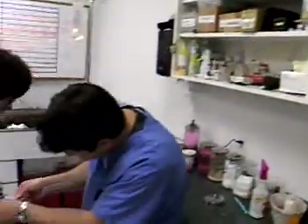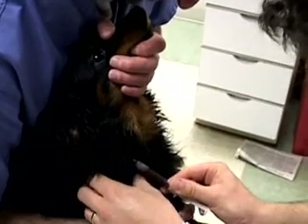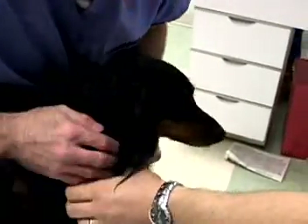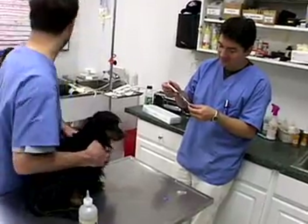While some employers offer training on the job, most prefer to hire technologists and technicians who have completed college study, generally an associate's degree, in a program accredited by the American Veterinary Medical Association.